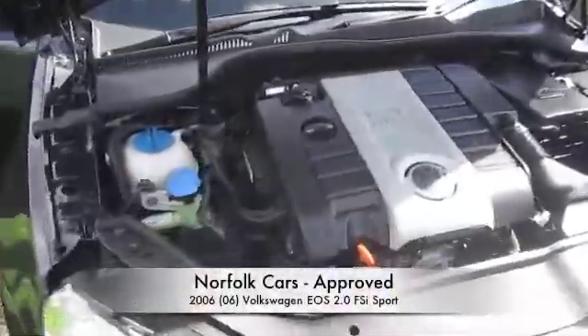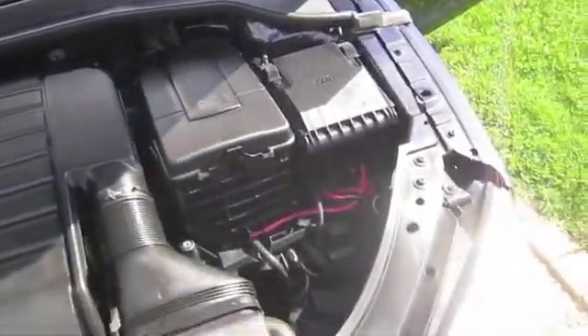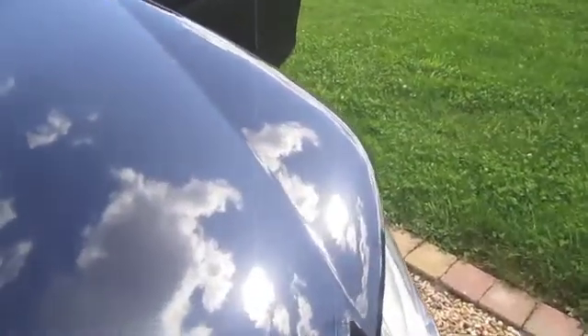This is our 2006 06-plate Volkswagen EOS. This is the 2.0L turbo engine. It's finished in metallic blue.